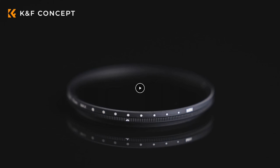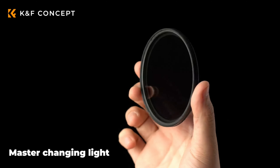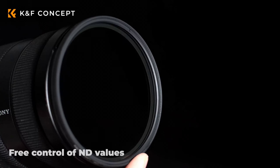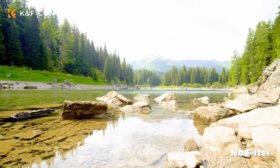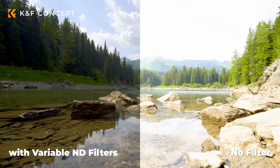The next one is the K&F Concept 82mm Variable ND2 through ND400 lens filter. With an impressive range of one to nine stops, this is perfect for videographers who need versatility. The wide range means it can handle various lighting conditions, making it ideal for someone who is on the go like myself.